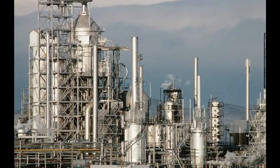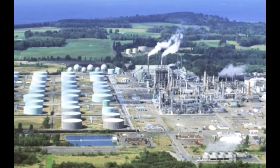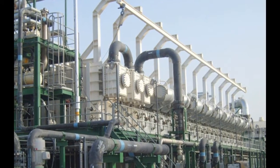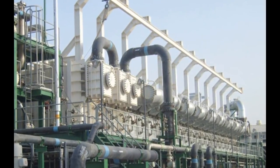Petroleum refineries are one of industry's largest water users. For every gallon of product a refinery produces, 1 to 2.5 gallons of water are used. For the 800 million gallons of products U.S. refineries produce each day, 1 to 2 billion gallons of water are used.